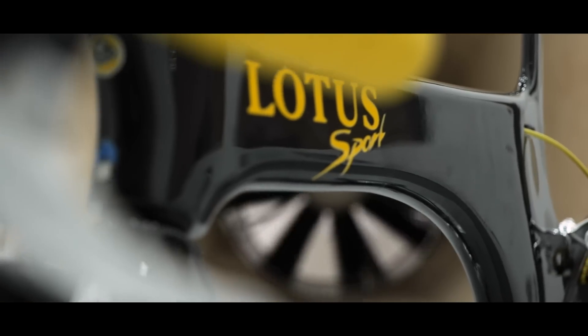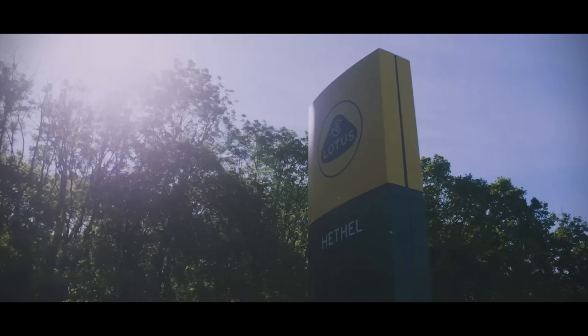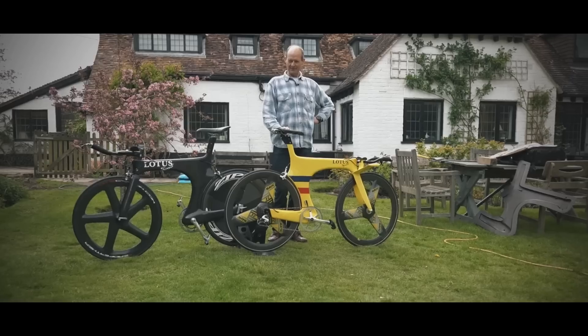If you want to find out more about Boardman and the man behind his bike, Mike Burrows, we've got brilliant GCN Plus documentaries on both of them.